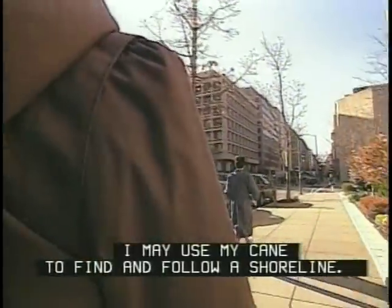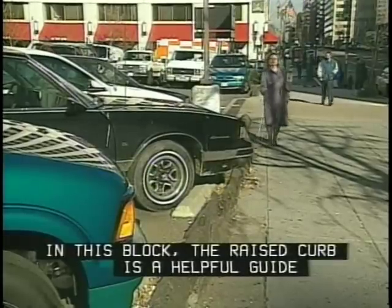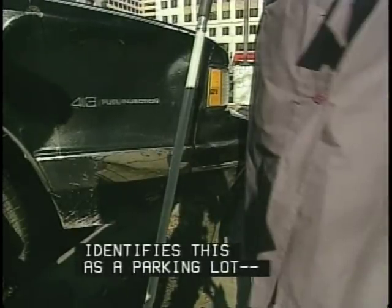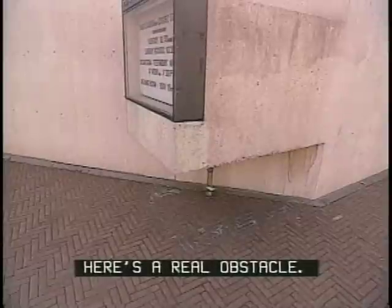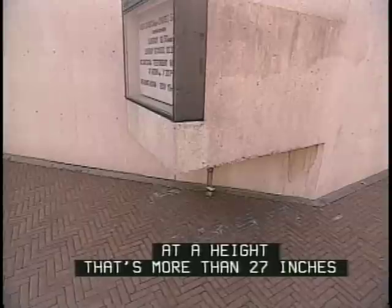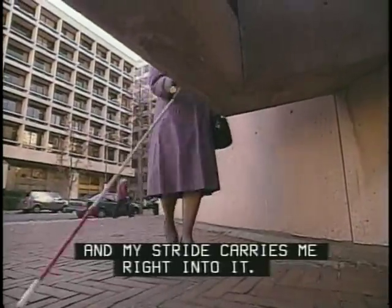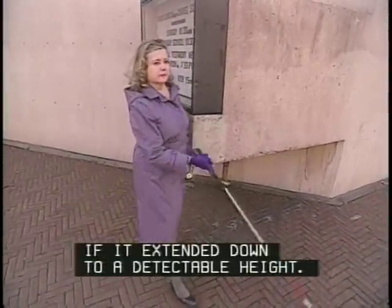If all sidewalks were as straightforward as this one, we wouldn't be making this video. When I'm traveling an unfamiliar route, I may use my cane to find and follow a shoreline. In this block, the raised curb is a helpful guide, since open areas don't reflect sound like building facades do. The overhanging bumper identifies this as a parking lot — always a tough routing to anticipate. Here's a real obstacle: this sign projects into a pedestrian route at a height more than 27 inches above the walking surface, so the arc of my cane doesn't pick it up in time and my stride carries me right into it. It could be a useful landmark if it extended down to a detectable height.